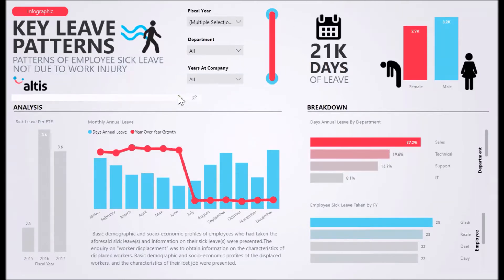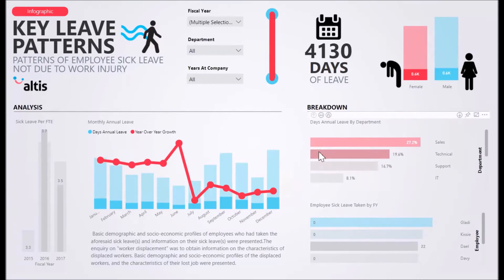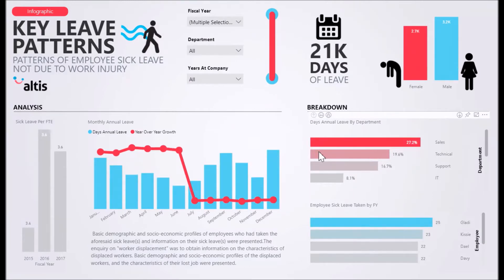With our solution, you can investigate monthly annual leave patterns. Knowing the trends of your employees' leave patterns can better help managers with delegating human resources to an upcoming project at that time of the year.